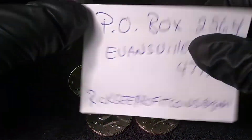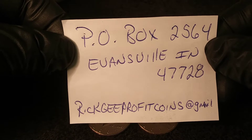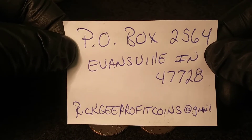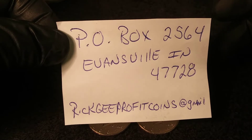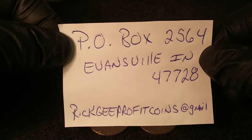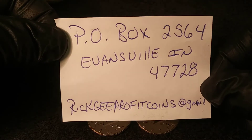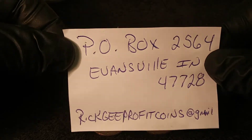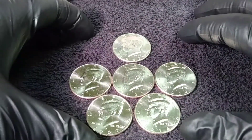I want to remind you one more time that I do have a P.O. box. A couple people had asked about sending me some stuff for giveaways and what not, and I didn't have a P.O. box at the time, so now I have one: 2564, Evansville, Indiana 47728. People can always get a hold of me at my Gmail address as well. So until next time, I really appreciate it and good luck to you.